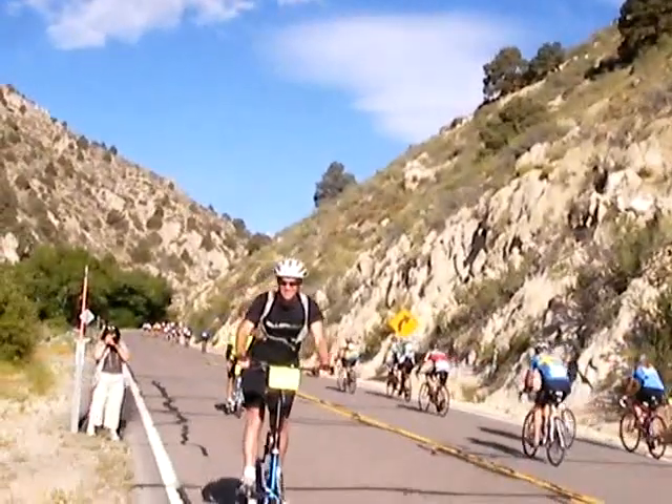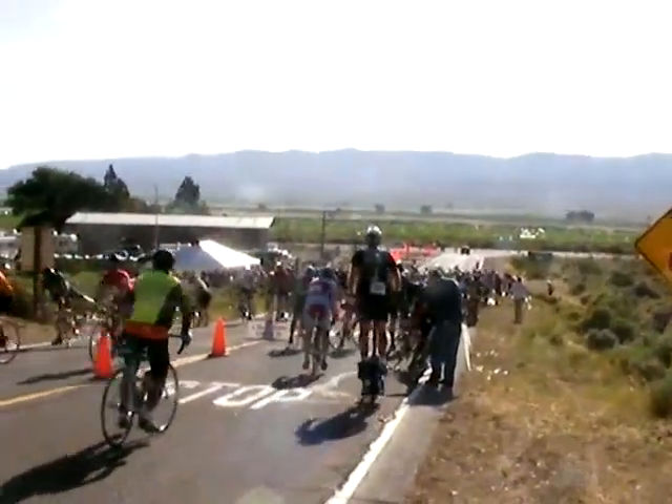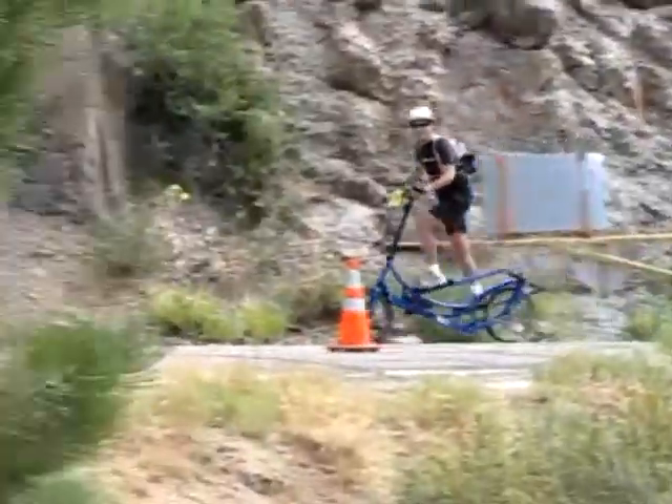Here I am coming into the second sticker station, which is at the bottom of the east side of Monitor. Each rider gets a sticker for completing each pass, so having five stickers is the way a rider can prove he did all five passes.